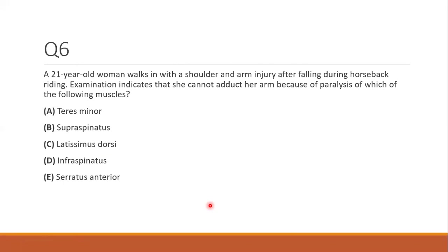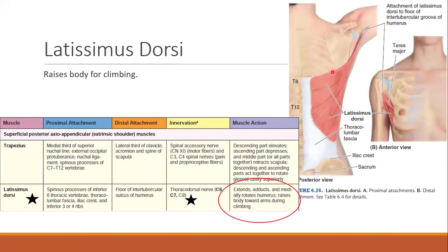Question six. A 21-year-old woman cannot adduct her arm after a horseback riding injury. You need to know the actions of your muscles. Teres minor abducts, supraspinatus initiates abduction, infraspinatus abducts, and serratus anterior is for winged scapula — so those are out. The answer is latissimus dorsi. Recall that latissimus dorsi is the muscle that helps pull your body up toward your arms during pull-ups — that action is adduction of the arm to the body.